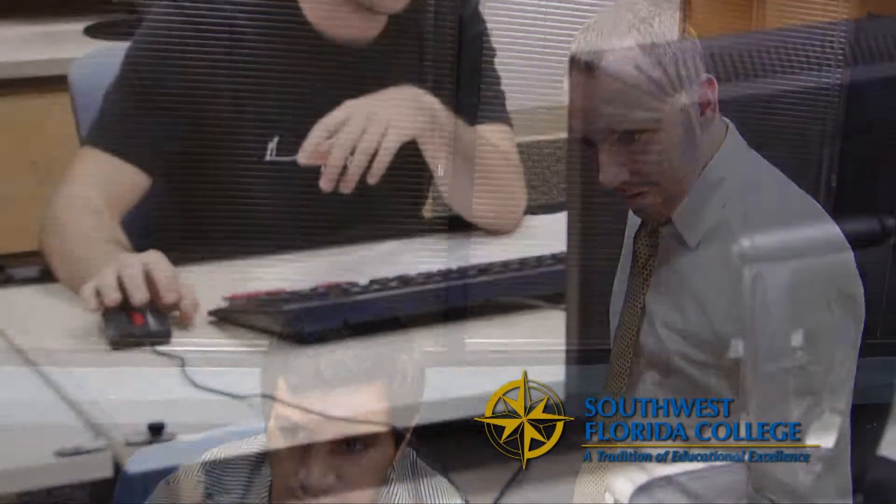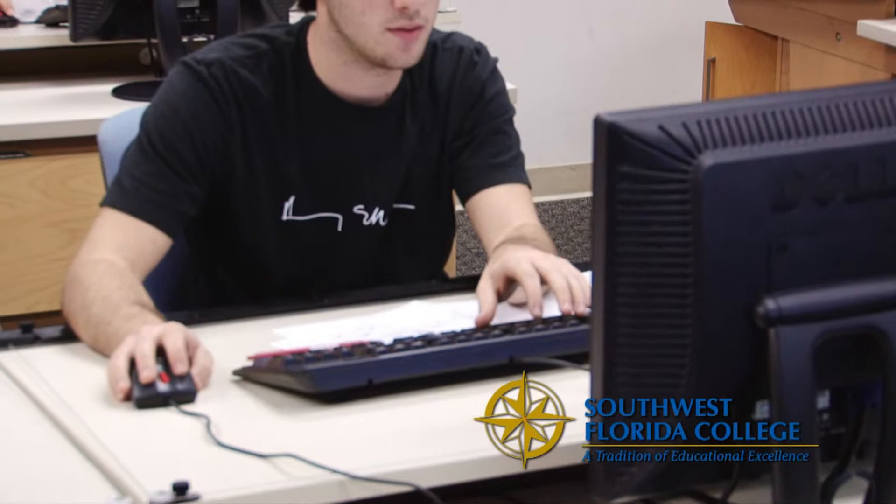I love working here at Southwest Florida College. We are a family and have been ever since I've been here. As program manager of the design studies program, we have several programs that we offer.